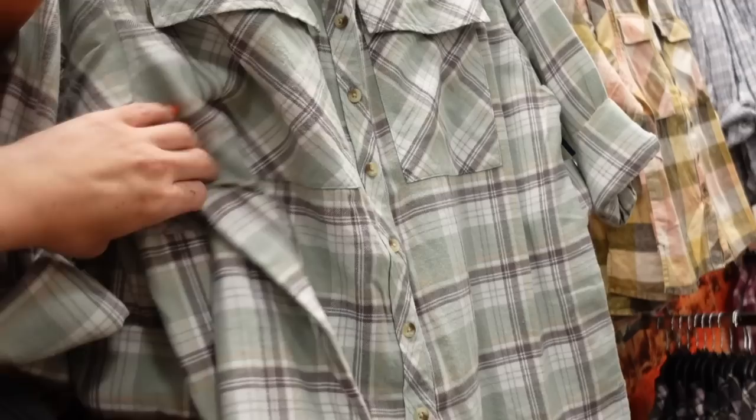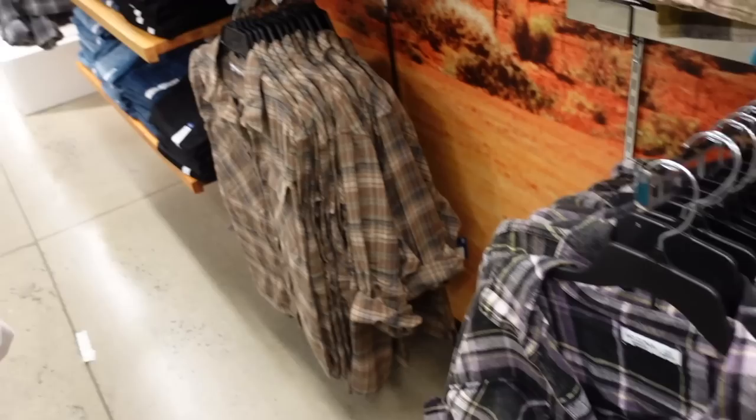They also have new flannels from Arizona with a smaller collar, a more oversized fit, and two flat pockets. Comes in green, gold, white and blue, burgundy plaid, black and purple, and brown. These are regularly $44.